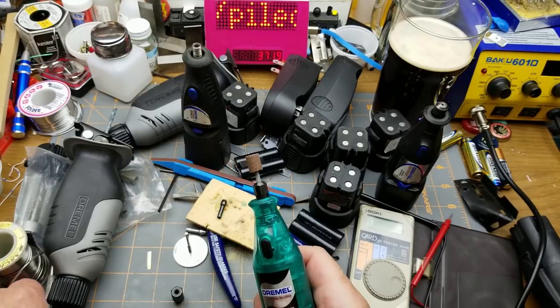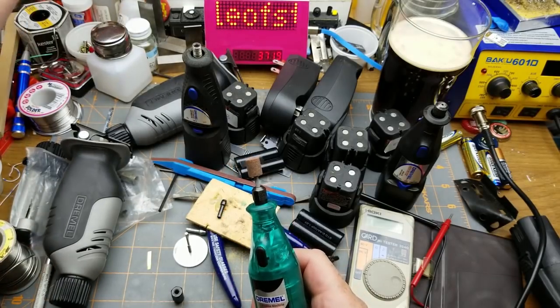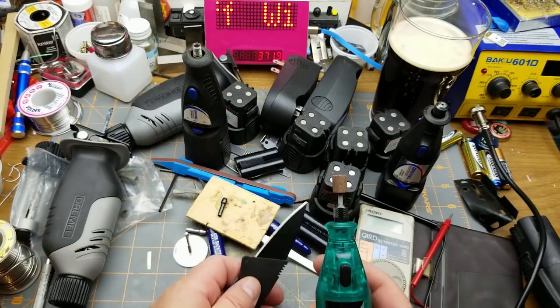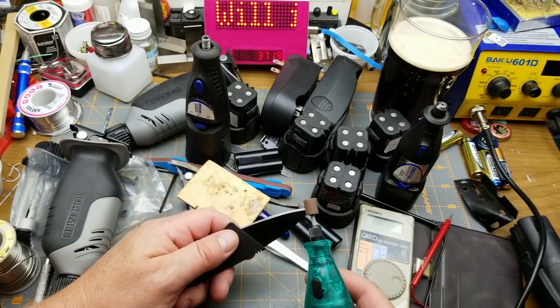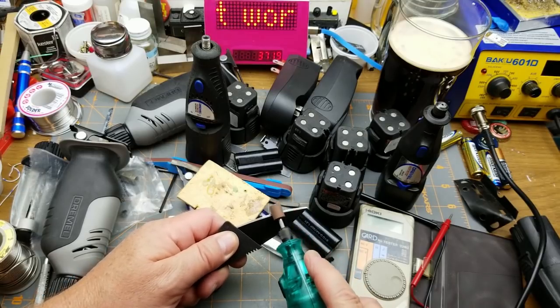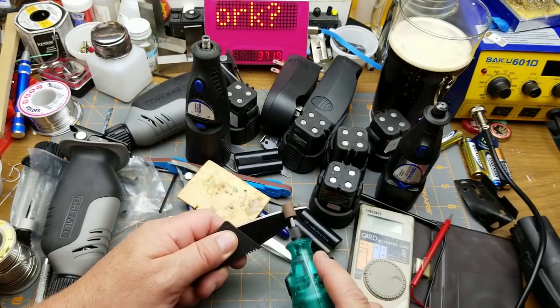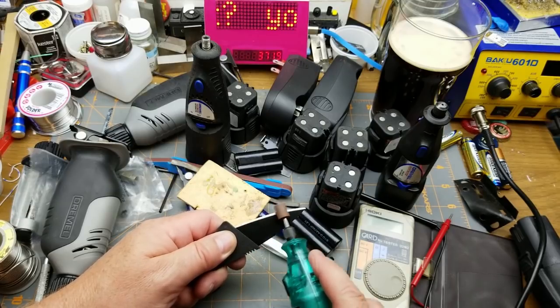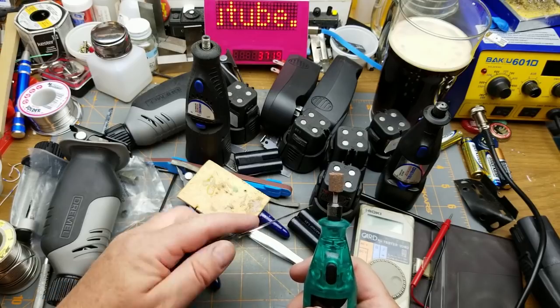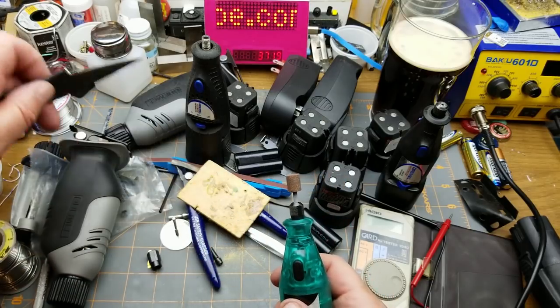Here's my crappy little knife - remember this crappy little folding knife from a mailbag video long ago? I sharpened it a little bit. That'll work.